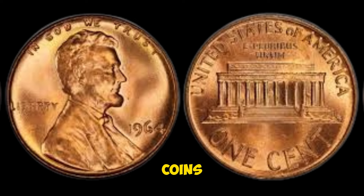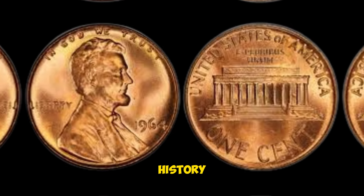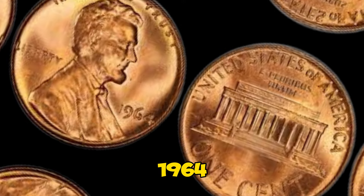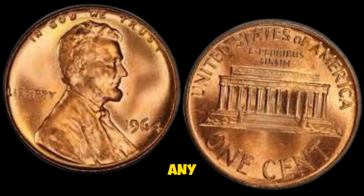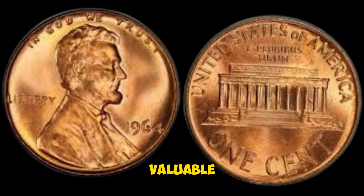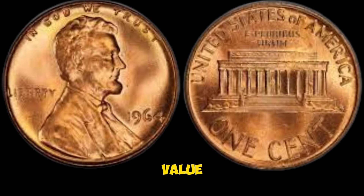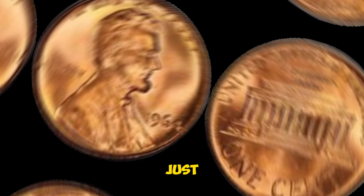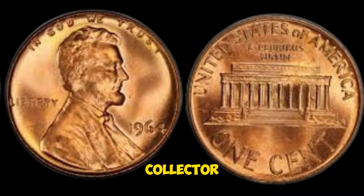These double die pennies are extremely rare and can fetch tens of thousands of dollars at auction, especially in excellent condition. The market for rare coins like the 1964 double die penny has been steadily growing, with collectors and investors alike drawn to these unique pieces of history. If you're interested in finding one, always inspect your pennies closely for any signs of the double die error. If you think you might have a valuable penny, have it evaluated by a professional numismatist to confirm its authenticity and value.